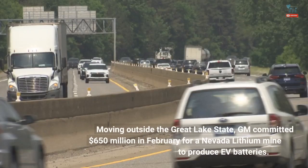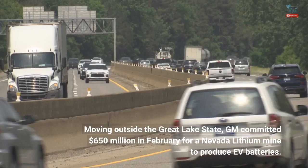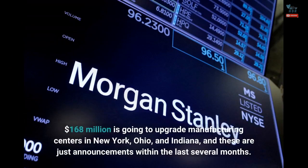Moving outside the Great Lake State, GM committed $650 million in February for a Nevada lithium mine to produce EV batteries. $168 million is going to upgrade manufacturing centers in New York, Ohio, and Indiana, and these are just announcements within the last several months.